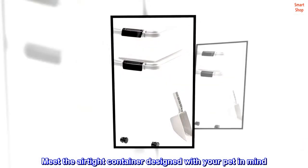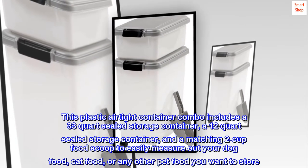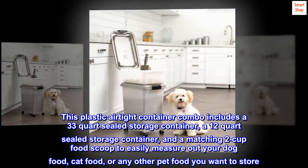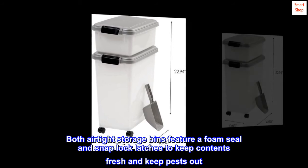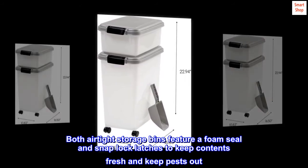Meet the airtight container designed with your pet in mind. This plastic airtight container combo includes a 33-quart sealed storage container, a 12-quart sealed storage container, and a matching 2-cup food scoop to easily measure out your dog food, cat food, or any other pet food you want to store. Both airtight storage bins feature a foam seal and snap lock latches to keep contents fresh and keep pests out.